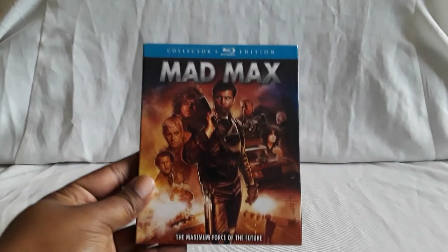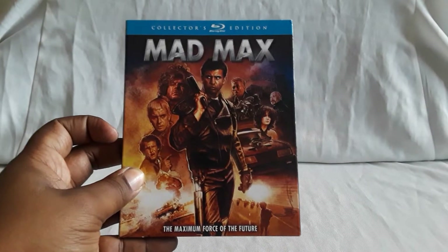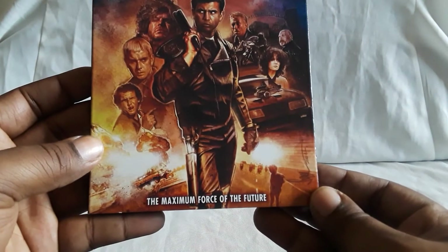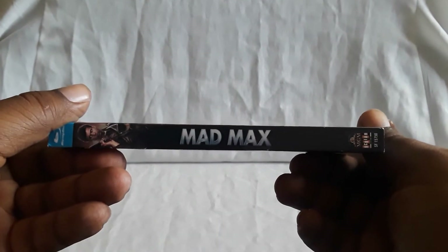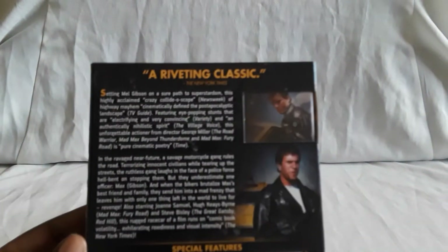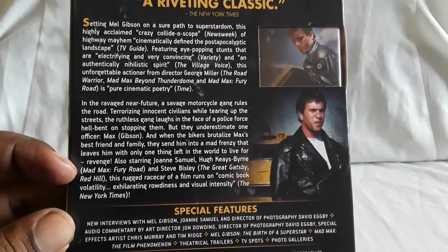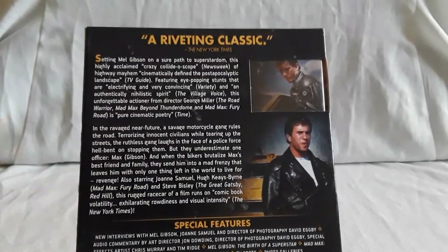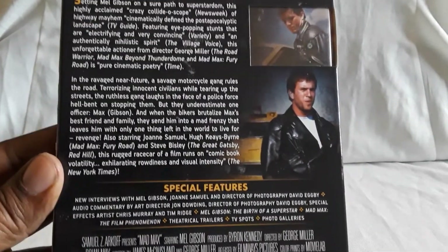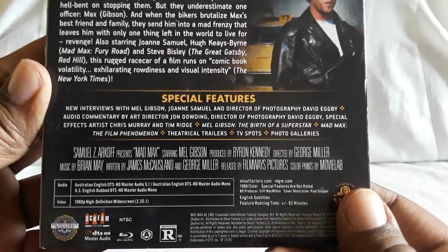Next up is the Scream Factory edition of Mad Max. This is one I picked up the other day — it was five dollars. It's just a single Blu-ray disc. The tagline is 'the maximum force of the future.' Really love this cover. Very nice artwork. Mad Max stars Mel Gibson and he is an officer who drives the Interceptor. You have these criminals driving on the roads causing chaos, and the officers are there to try and stop them. He literally intercepts them when the others fail — he comes in as a last resort.